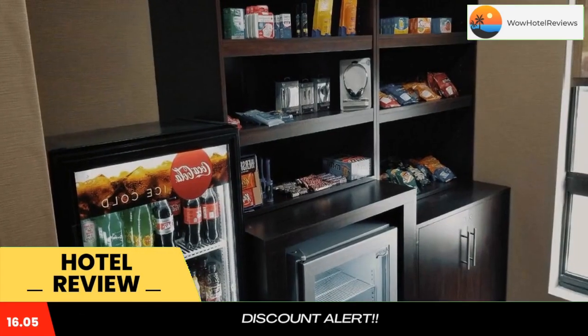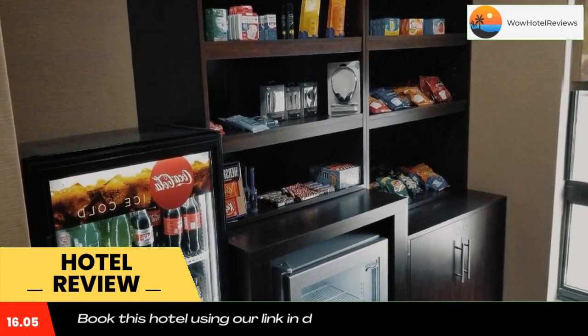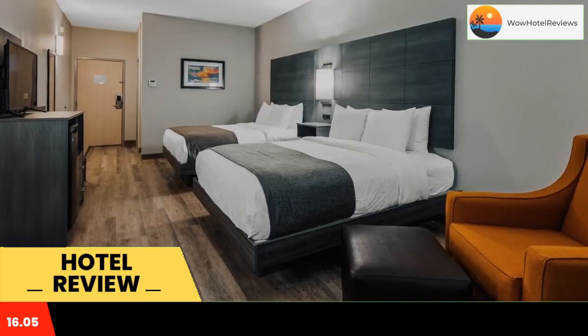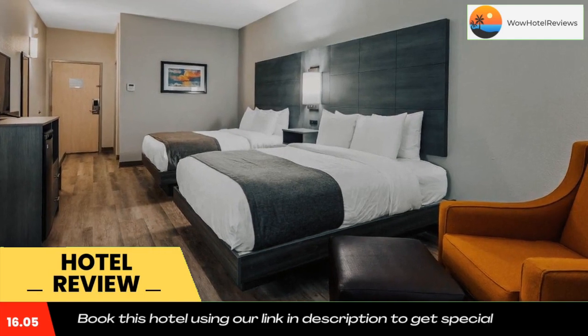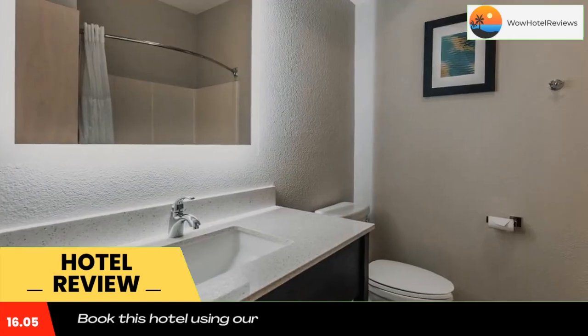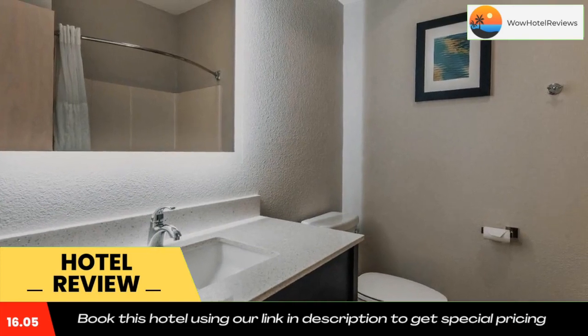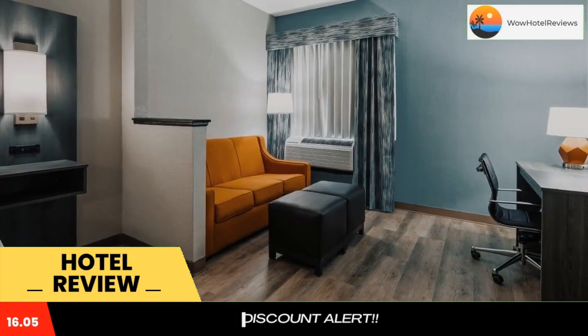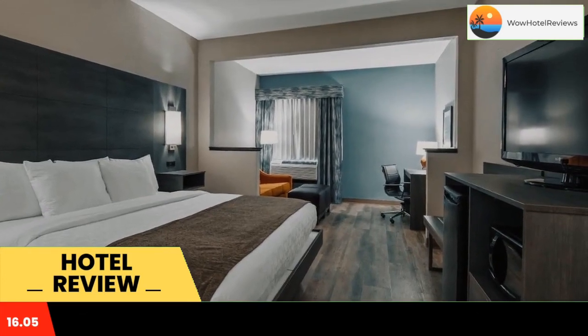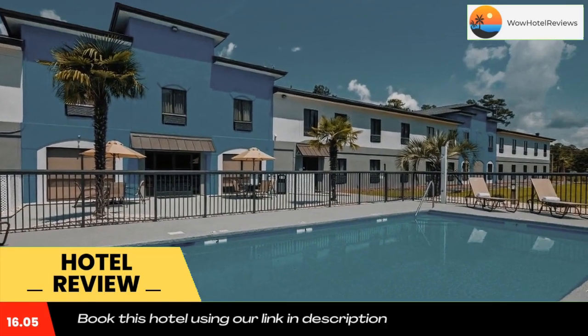Best Western Shallotte Ocean Isle Beach Hotel is conveniently located between Wilmington, North Carolina and Myrtle Beach, South Carolina. This Shallotte, NC hotel is just minutes from Holden Beach and Ocean Isle Beach. The hotel is close to area attractions and businesses including Brunswick Community College, Odell Williamson Auditorium, and Brunswick Community Hospital.